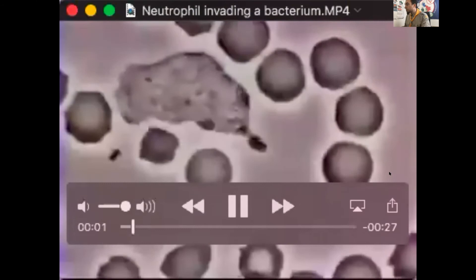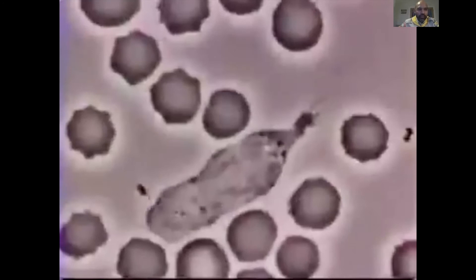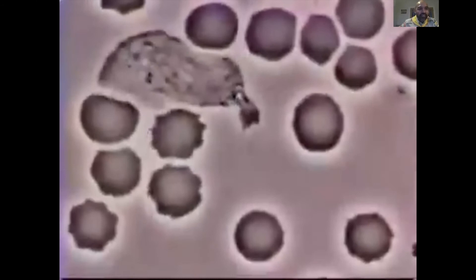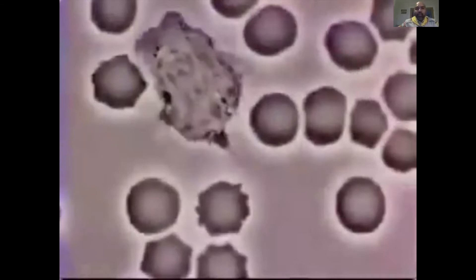A video shows a neutrophil chasing a bacterium. You can see the bacterium running away while the large neutrophil pursues it, and finally engulfs it. That is typically what a neutrophil does to an invading bacterium.